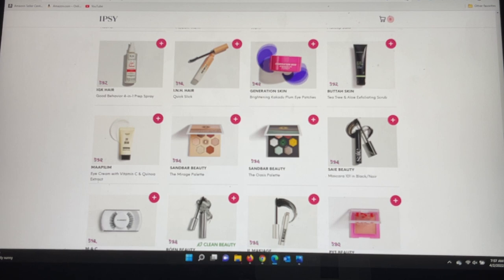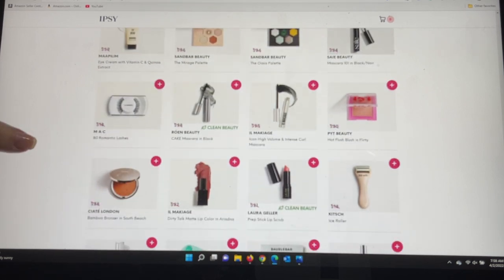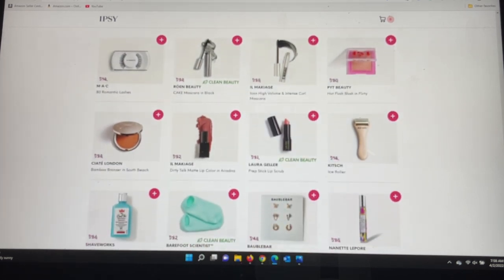The Butter Skin tea tree and aloe exfoliating scrub I got in the PR package and highly recommend — it left my skin feeling fantastic and the tea tree gave a unique cooling sensation. Then Maapilim exfoliating serum again, and more color options for the Sandbar eyeshadow palette from my Plus choices. Sae Beauty is showing up a lot on Instagram — exciting to see it featured in ipsy; you can get a head start with their mascara here. There are also MAC eyelashes, the Il Maquillage mascara I already own and enjoy, the PYT Beauty blush, and the Ciate London bamboo bronzers — they come in different shades, are a large compact, and I have a couple and really enjoy them.